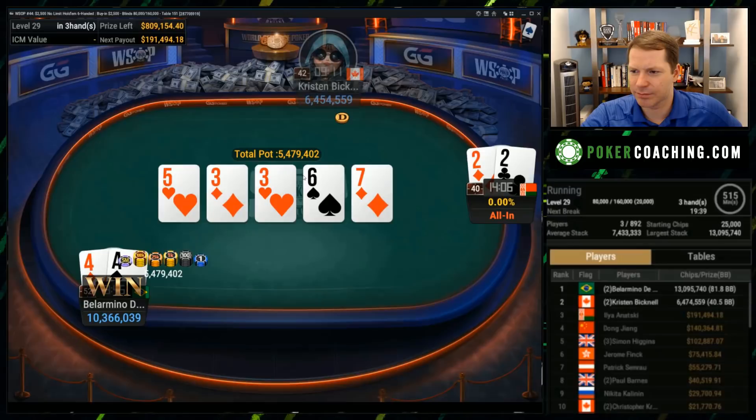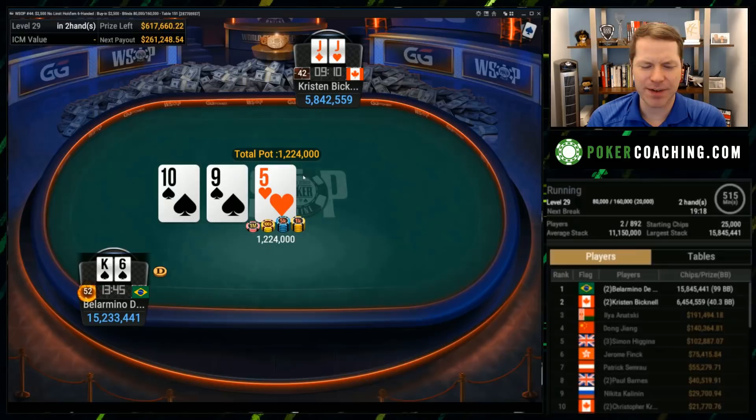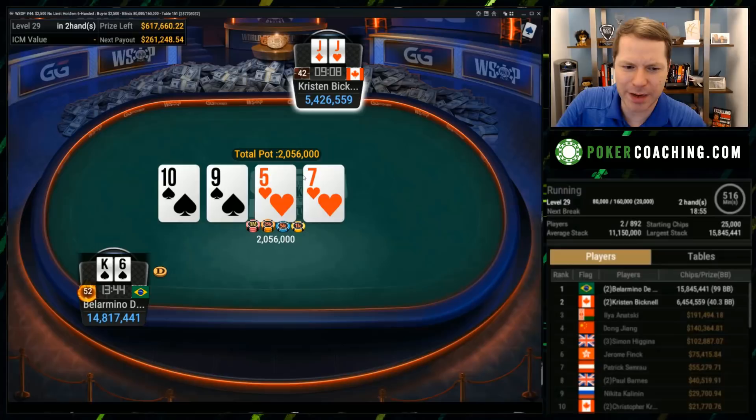Here we have king-six suited on the button. Bellarmino likes to limp — Kristen's going to raise. I imagine I would raise to something like three and a half or four big blinds with pocket jacks out of position, and that's exactly what she does. Flop comes ten, nine, five, two spades. This is either going to be good or great for one of these players and terrible for the other. I imagine Kristen's probably just going to go bet, bet, bet, trying to get all in by the river, although she may check on various turn cards that complete straights and flushes. She does make a small continuation bet.